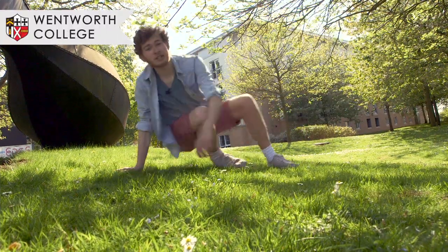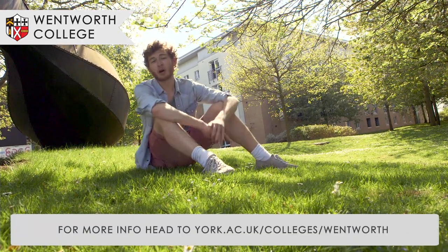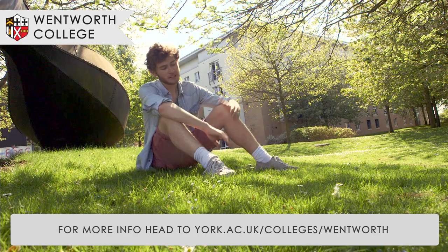Wentworth is the only college that exclusively houses postgraduate students, so we won't be covering it in this video. But if you are a postgraduate or want to know more, visit the link below.